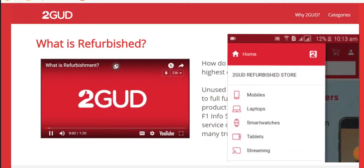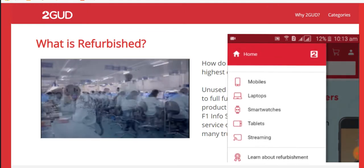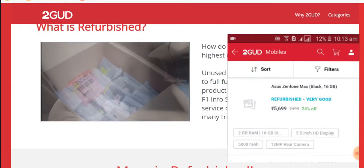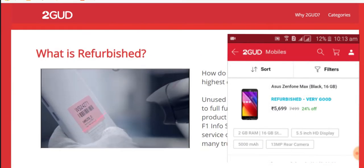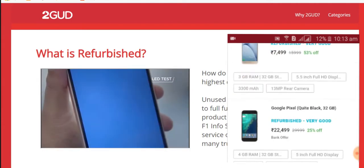At 2good.com, we endeavor to make sure you get the best product and experience with perfectly refurbished phones. 2good certified products are refurbished by F1 Info Solutions and Services. Let's have a look at the F1 refurbishing facility.